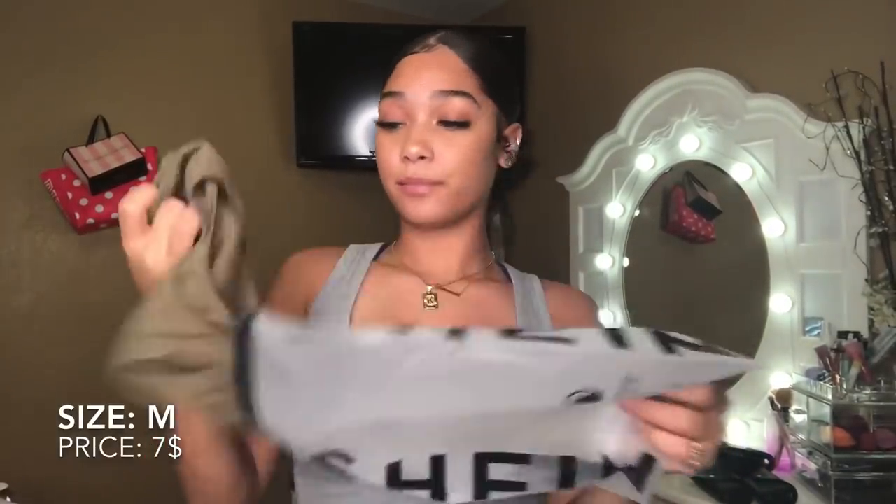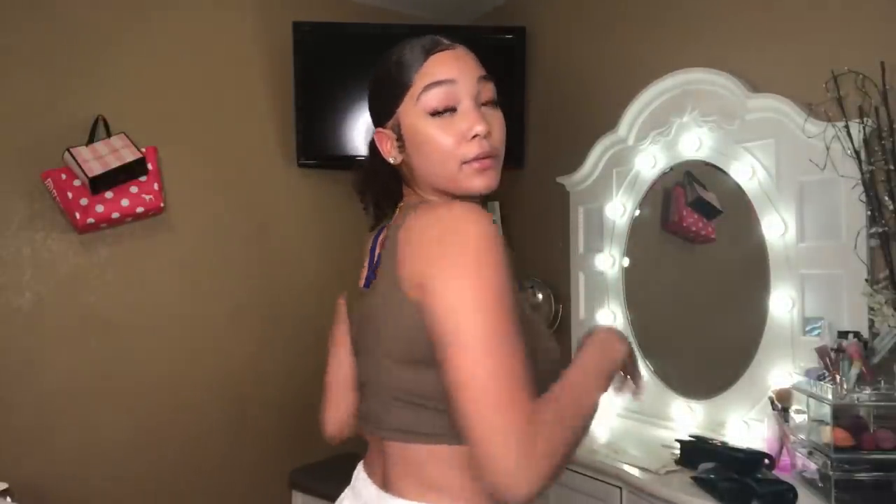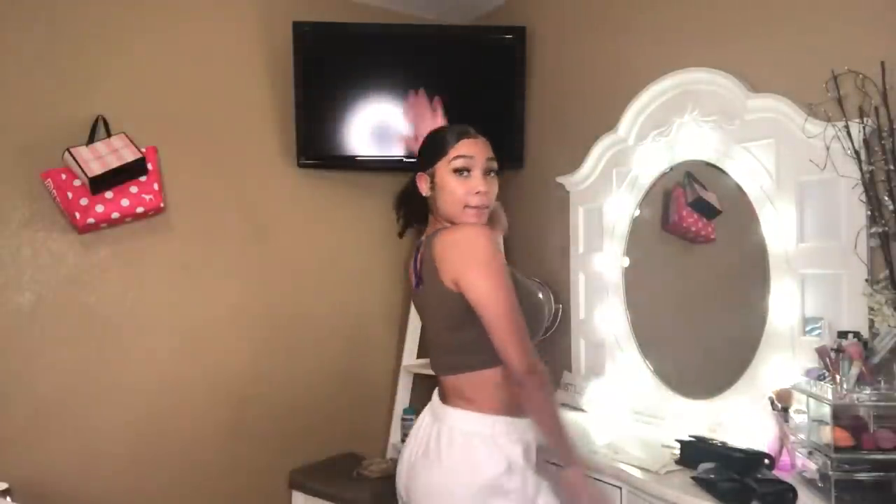Next is a green version — it's the same style as the orange one, size medium, same stretchy material. I actually like this one better than the orange one. It's really short though, definitely short, but it's cute. It makes your boobs look great. You could wear this with high-waist white jeans and cute sandals. If you have big boobs like me, a medium is fine for all these shirts.